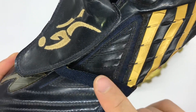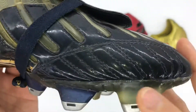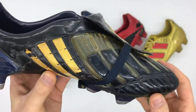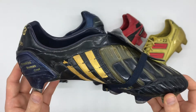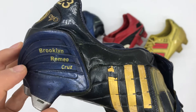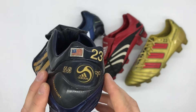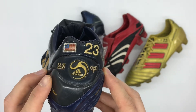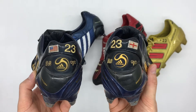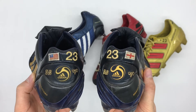In terms of personalisation, Beckham has his children's names on the Power Swerve external heel counter — Brooklyn, Romeo, Cruz — along with his squad number 23 next to the American flag, along with his DB initials and V for Victoria. Similar to the gold pair, he also has the England flag on the right boot as opposed to the American flag.